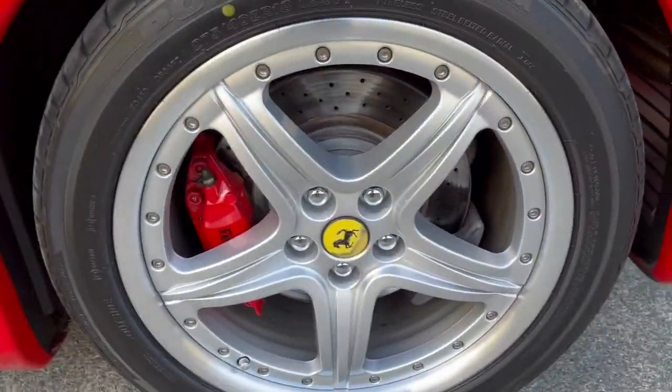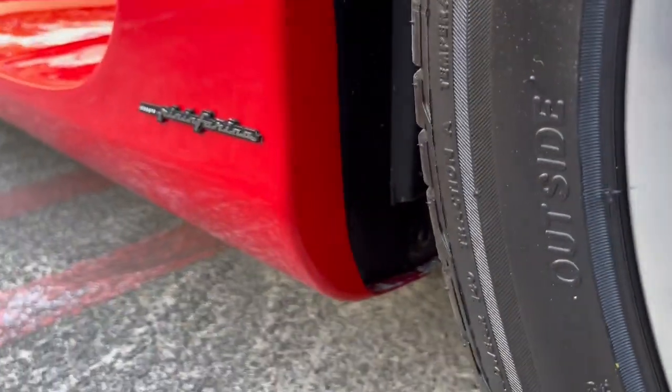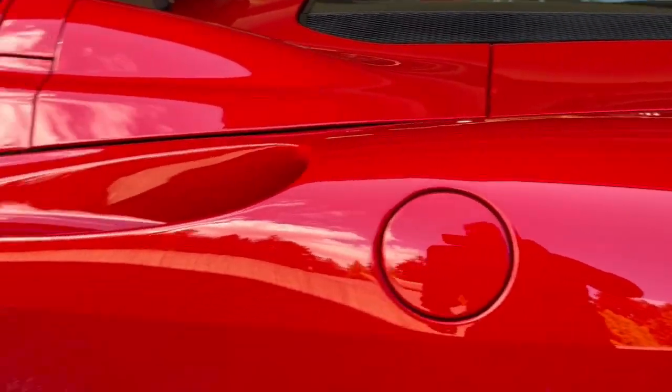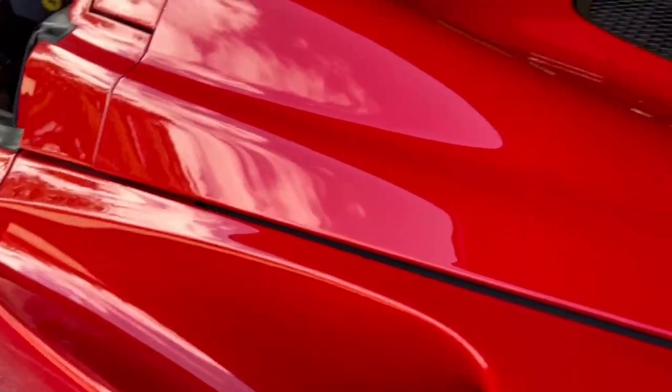The right rear wheel — again, all wheels are refinished. Quality of the paint is great — there are no chip marks anywhere in the wheel wells, the paintwork is in really, really good shape, no swirls in the paint. It's all very clean with no issues.